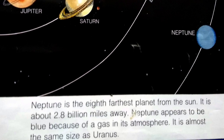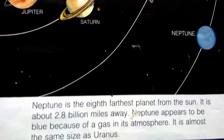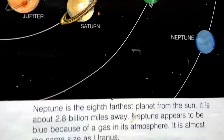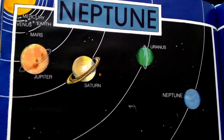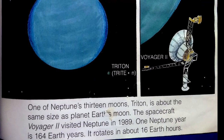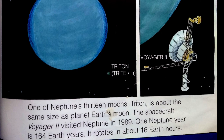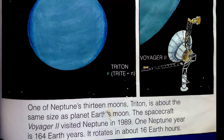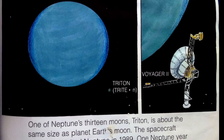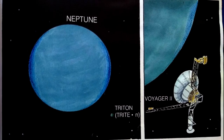Neptune is the eighth farthest planet from the sun. It is about 2.8 billion miles away. Neptune appears to be blue because of a gas in its atmosphere. It is almost the same size as Uranus. One of Neptune's 13 moons, Triton, is about the same size as planet Earth's moon. Spacecraft Voyager 2 visited Neptune in 1989. One Neptune year is 164 Earth years. It rotates in about 16 Earth hours.